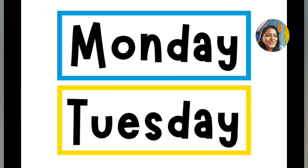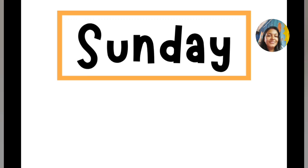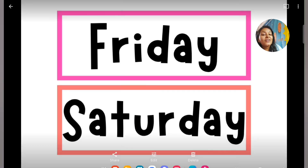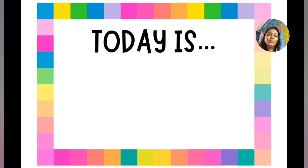Now we are going to learn the days of the week. The first day of the week is Monday. Monday, Tuesday, Wednesday, Thursday, Friday, Saturday. Now we will learn what is the day today — yesterday and tomorrow.